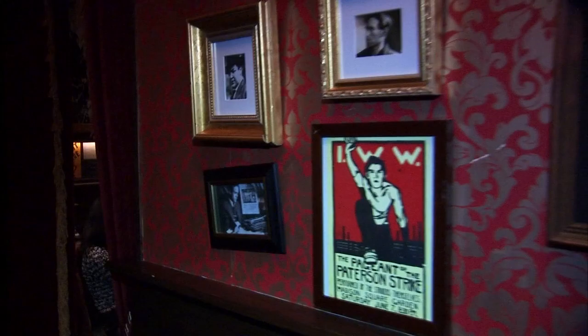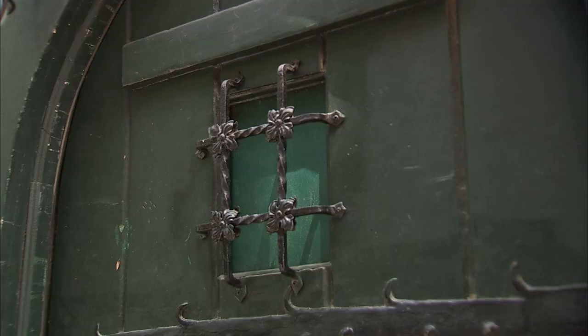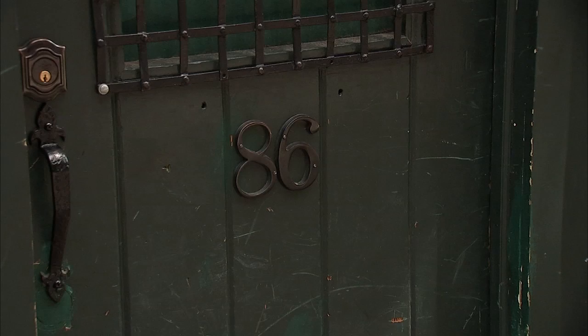Behind these walls lies a piece of New York City history. The history that this establishment had was like no other in the West Village. Alessandro Bourguignon is the owner of Chumley's, a hotspot on Bedford Street that dates back almost a hundred years. That's the original door from 1922 — it's a different color now, but it is the original door. There's no sign on the door, just a number 86. That gives it that mystique. We enjoy seeing our clients walk by Chumley's and saying, where is it?